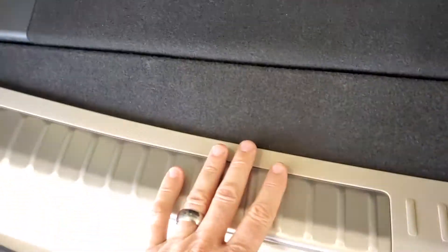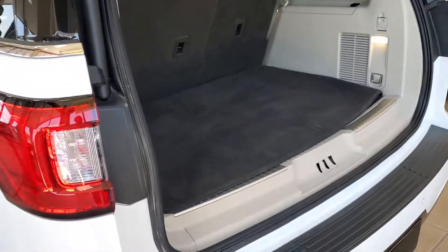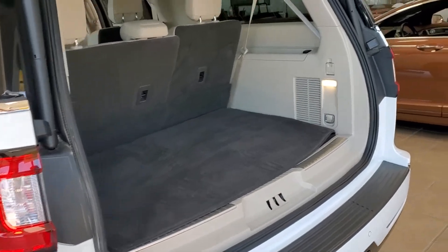And if you look here in the back, this extra space right here is because of the L. If it didn't have this extra space, it would just end right here at this line. So that's the difference between the two, and hopefully that answers your question about whether you need the short or the long.